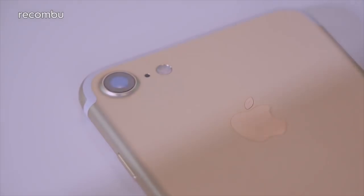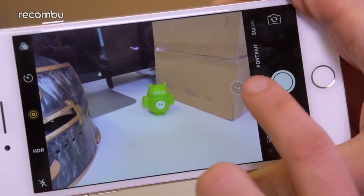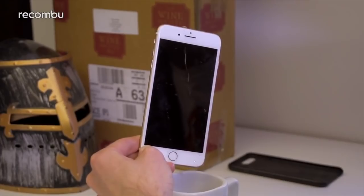But there's actually a lot more to the Plus than simple dimensions. In fact, this mighty mobile boasts an exclusive dual-lens camera, making it one of the very few smartphone cameras out there to come packing an optical zoom option. And like the smaller iPhone 7, the 7 Plus is fully water resistant, so dunk away.